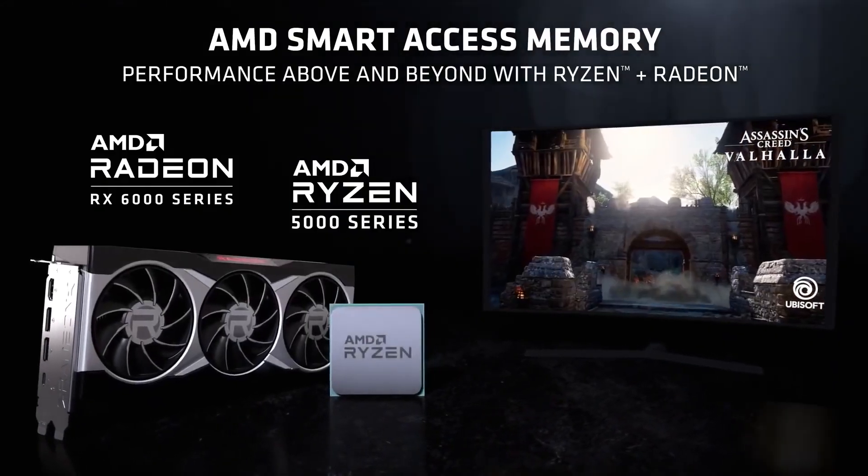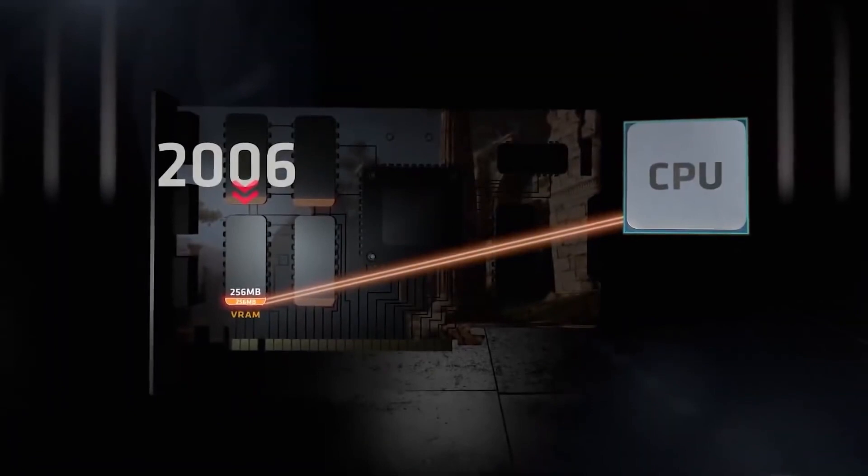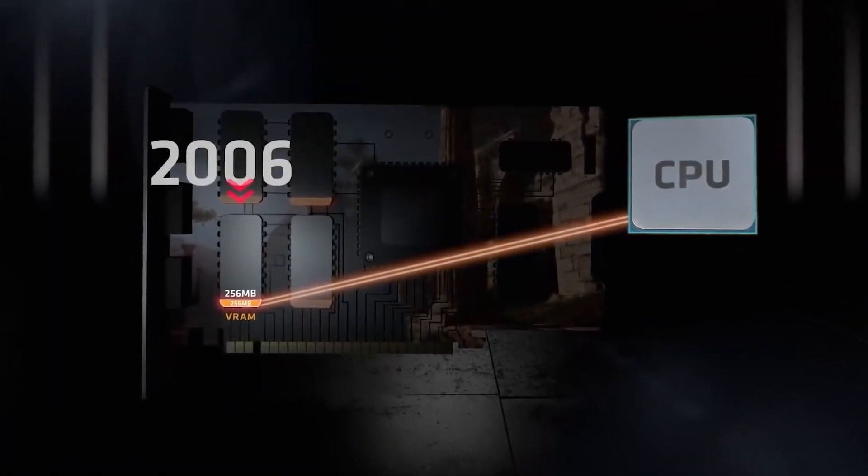The second bit of cool tech you get in the 6950 XT is activated when you partner it with an AMD Ryzen CPU such as the 5800X 3D. SAM, which stands for Smart Access Memory, opens up the BAR, enabling the CPU to access all of the GPU's available RAM. We've benchmarked an 11% speedup on average across five games — a very welcome improvement for something that's easily enabled with just a few mouse clicks in the BIOS.